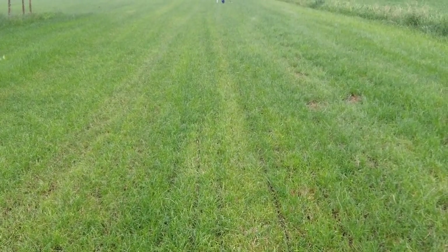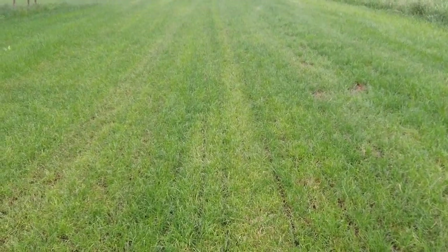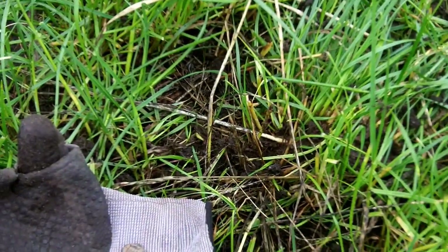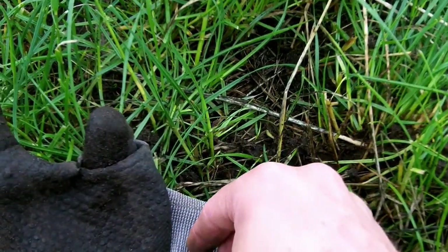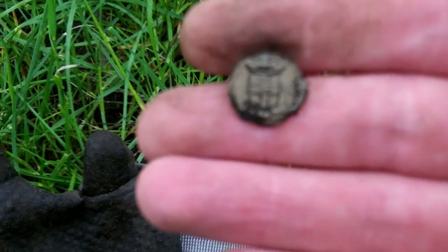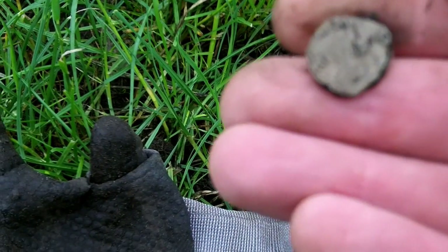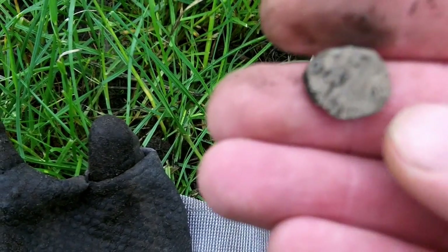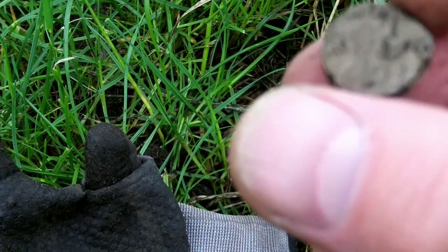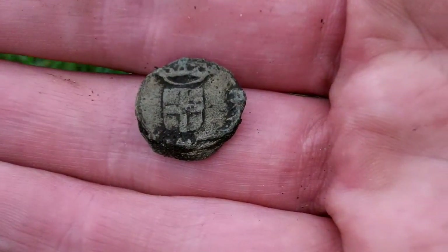Good morning YouTubers! Today we give it a try on this pasture, so I'll be back when I have my first find. And my first find is a lovely tiny lead-back seal — I know I always say it wrong. And here are some writings; you can see a shield with a cross on it.